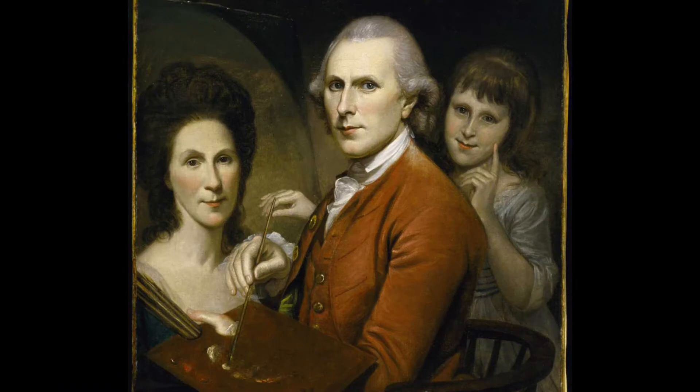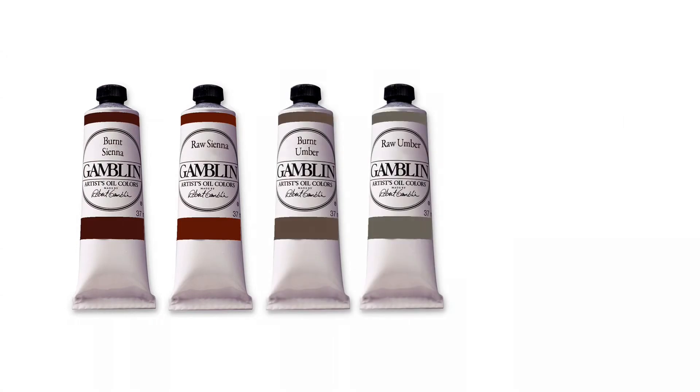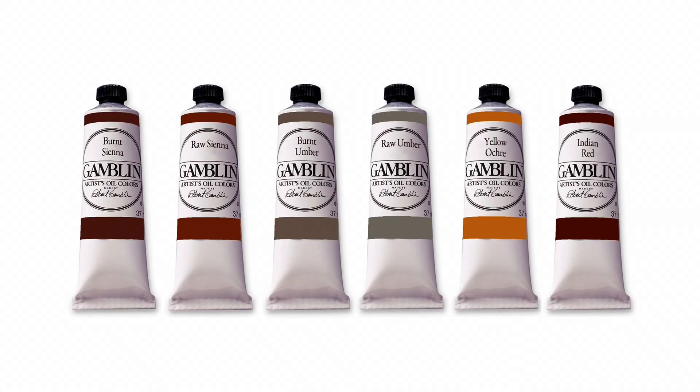Portrait painters augment their palettes with pigments ideally suited to reproducing hair and skin tones, such as burnt sienna, cadmium red light, and Naples yellow. Before the development of modern colors, artists relied on earth tones such as burnt and raw sienna, burnt and raw umber, yellow ochre, and Indian red.